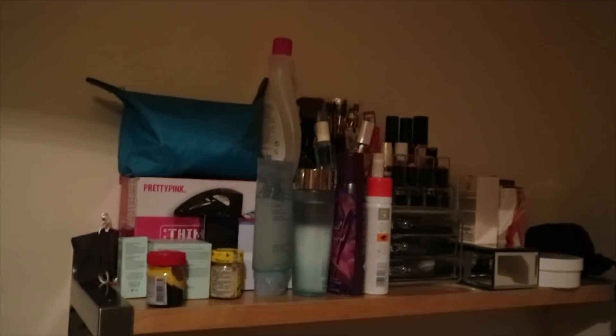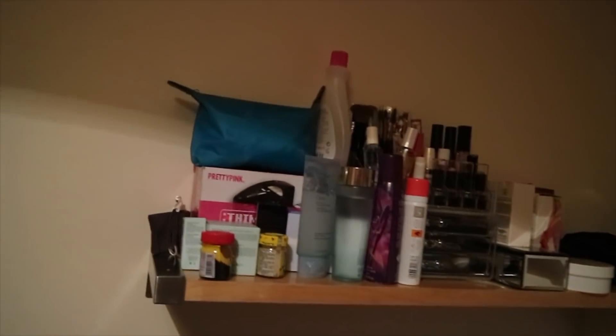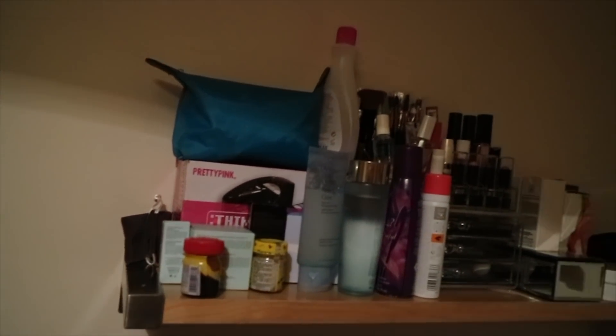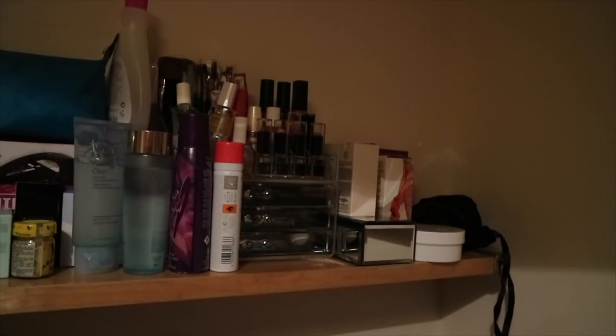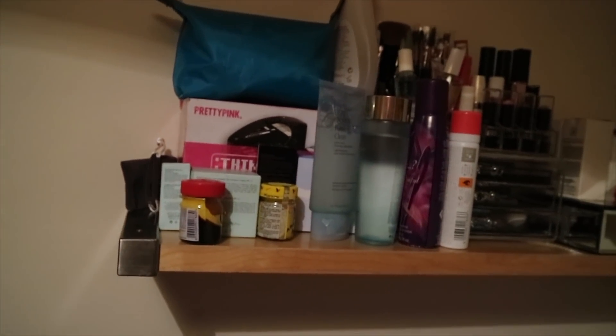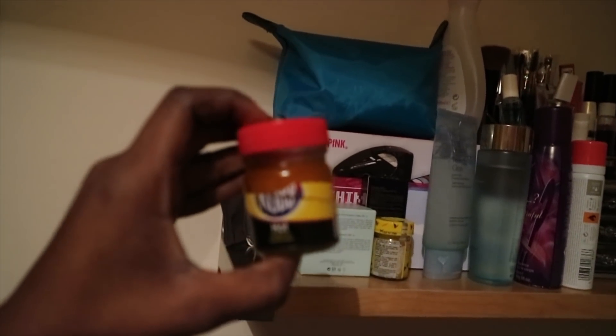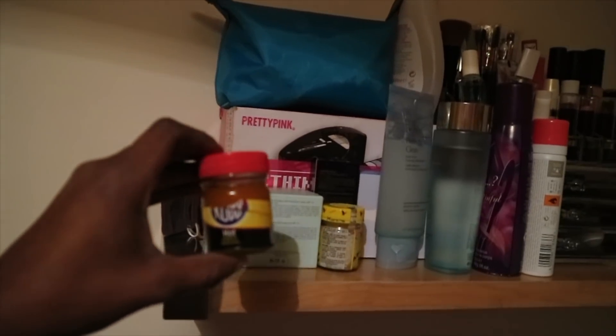This place is my makeup section. I've got my makeup organizer, my eyeshadow palettes, and the blue thing is where I keep all my drawers. I use Estela products most of the time for my skincare — it's really good. I got it from Nigeria from my mom.